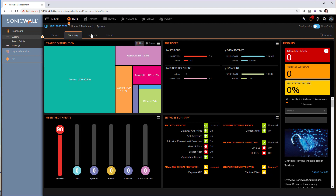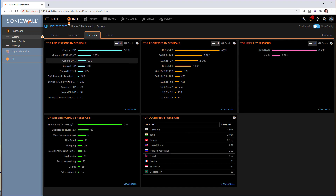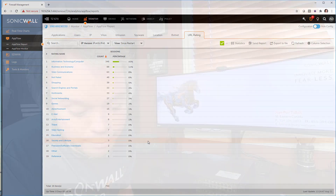Those using other SonicWall products — like the work-from-home appliance or the Office 365 security solution — will see that the look and feel is pretty much the same, because SonicWall put a great amount of effort into making management easy and consistent across its entire product line.